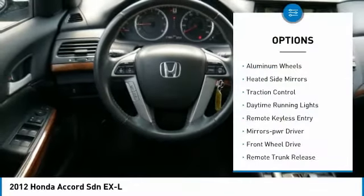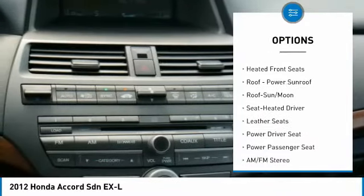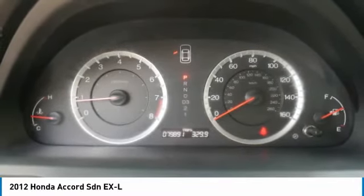Here are some of this vehicle's great options: aluminum wheels, heated side mirrors, traction control, daytime running lights, remote keyless entry, mirror memory, FWD, remote trunk release, auto-off headlights, and heated front seats.